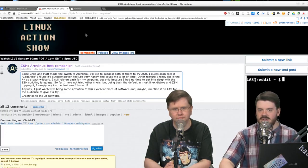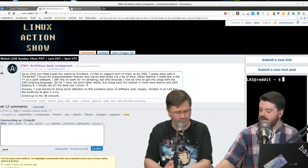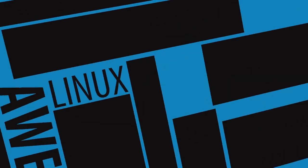Thanks to the subreddit — we got both those picks from there this week. Fish I found myself, but ZSH and the Maps application came from the community. They're both free. That's how we roll. All right, let's do the news.